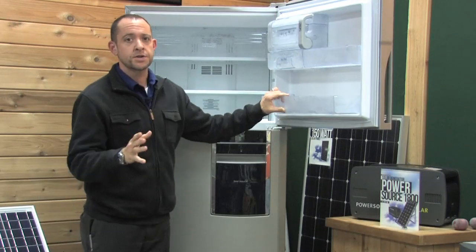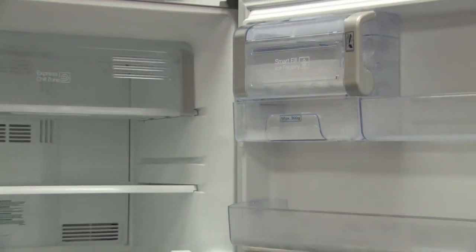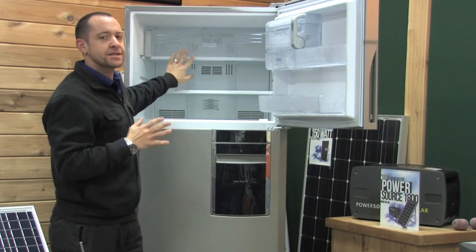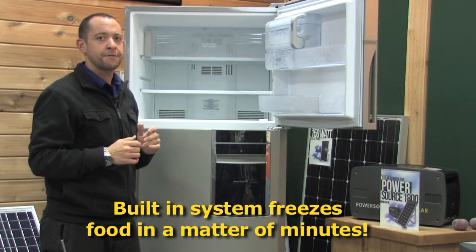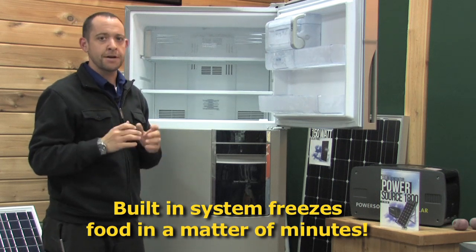Getting right into some of the features available to you, let me first start with the Express Chill Zone. This is a very unique fridge in the way that not only will it work with your solar system, but it actually has a system built right into it to express chill anything you have immediately by bringing it back down to a very safe temperature very quickly and, more importantly, very efficiently.